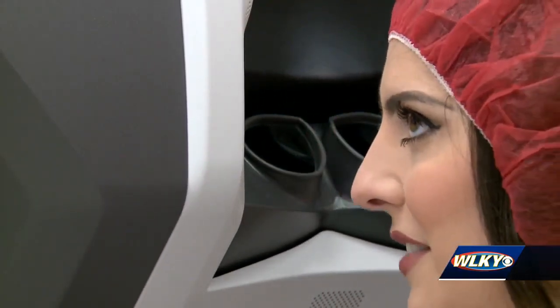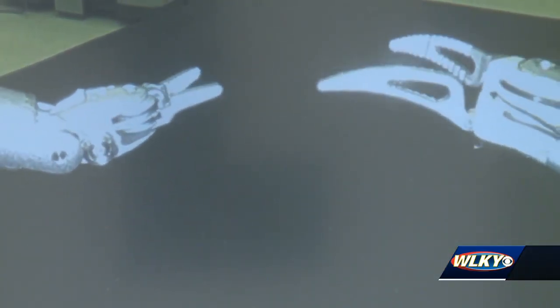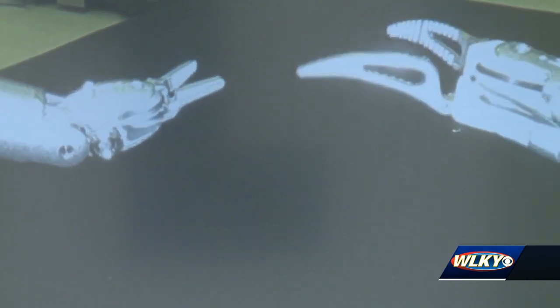The device is so intuitive, even someone untrained like me can sit down and quickly understand how it works. I saw beyond what you can see with the human eye, thanks to this 3D camera that magnifies the surgical area.